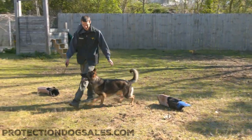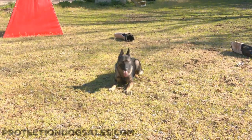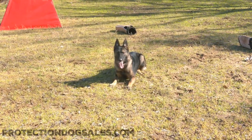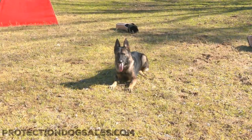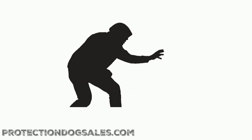Beautiful girl. Check out our website, guys — Protection Dog Sales, the leader in home-raised personal protection dogs for families. Not police dogs, not guard dogs. Family personal protection dogs. Thank you.